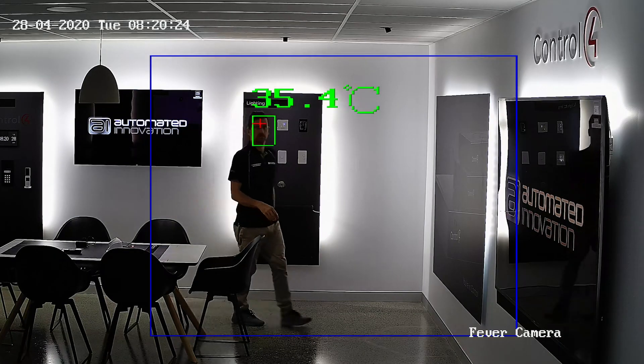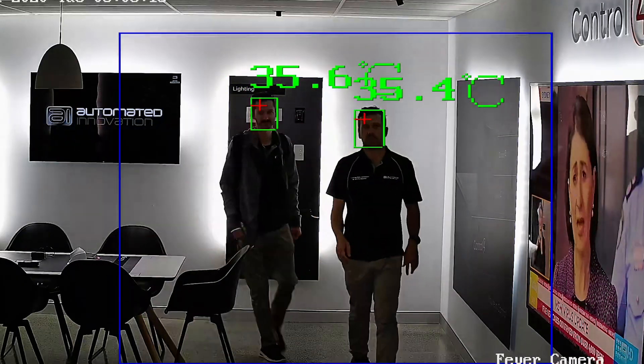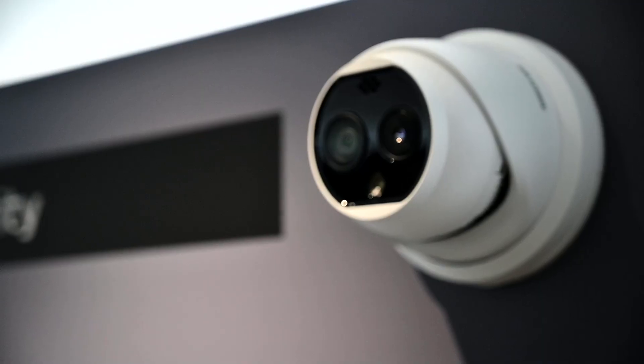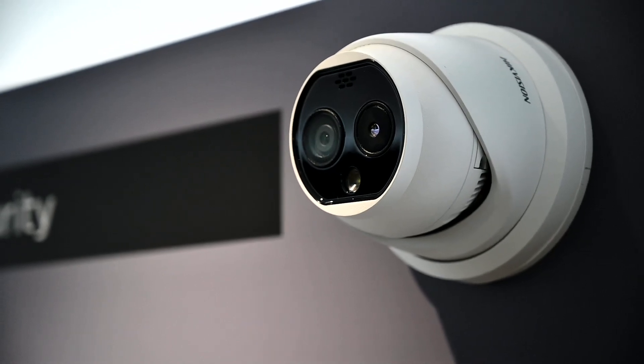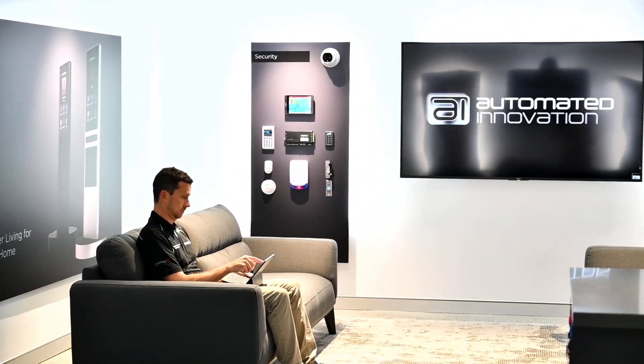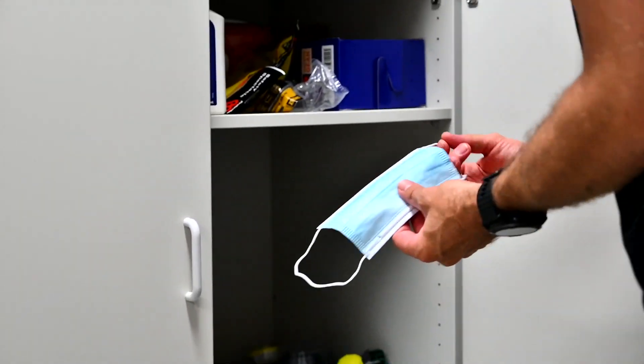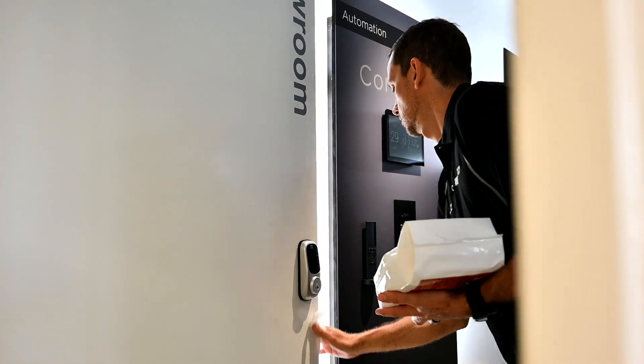This camera takes just one second to detect the temperature in a person and can detect multiple individuals' temperatures simultaneously. It is non-contact measurement — the Hikvision camera ensures that no close proximity is required from any staff members, instantly decreasing the risk of infection within your business or practice, as well as saving time.